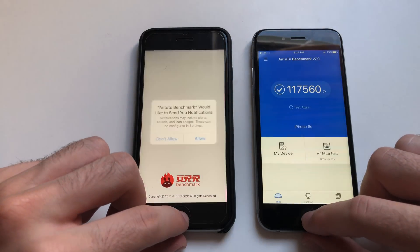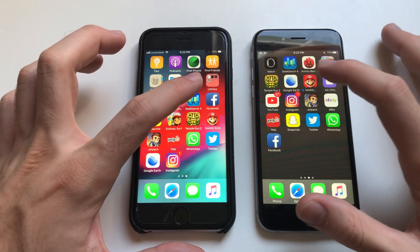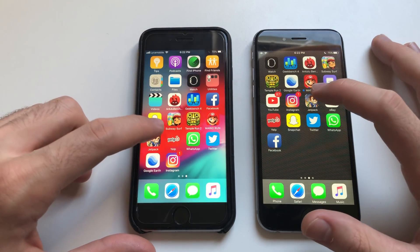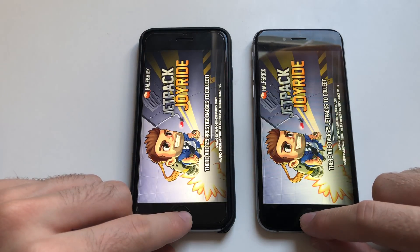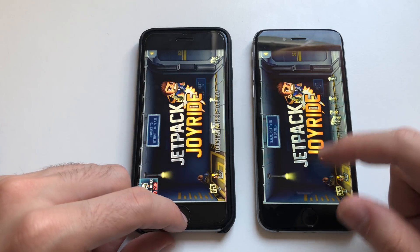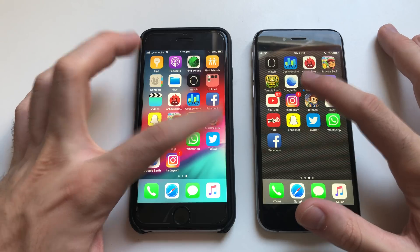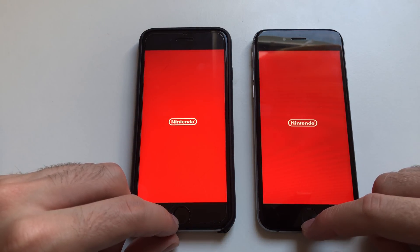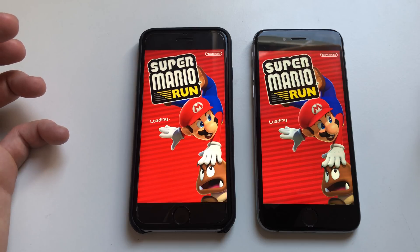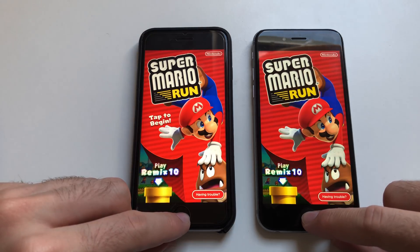Going for the benchmark. Going for Geekbench 4 — slightly faster on iOS 11.4.1. Going for Jetpack Joyride — definitely 10.3.2 was a millisecond faster, but 11.4.1 seems really good here on the 6s. Going for Mario Run — Super Mario appeared first, let's see which one wins. Definitely iOS 10.3.2 wins with some difference.